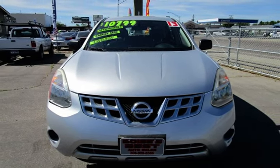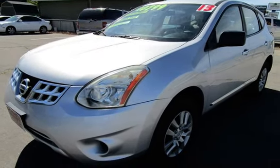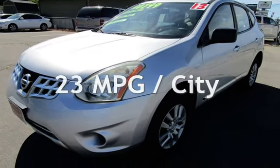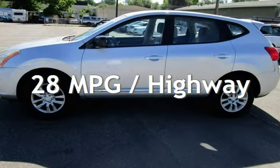This Nissan has less than 98,000 miles on the odometer. Estimated fuel economy for this vehicle is 23 miles per gallon in the city, and 28 miles per gallon on the highway.